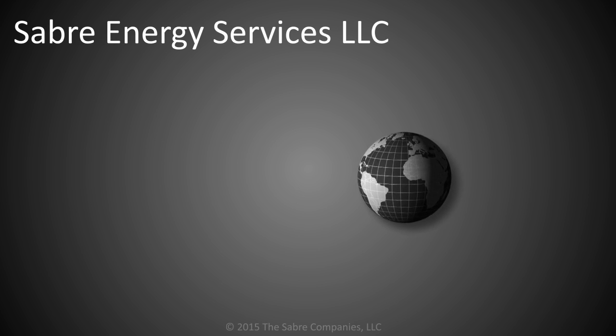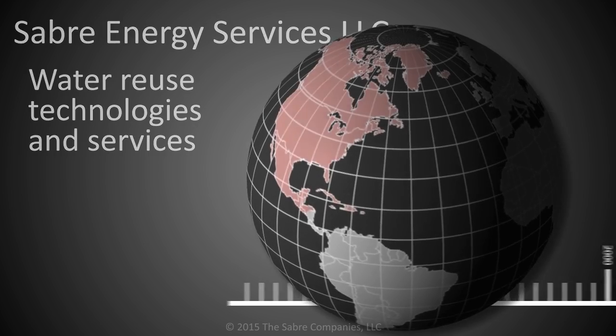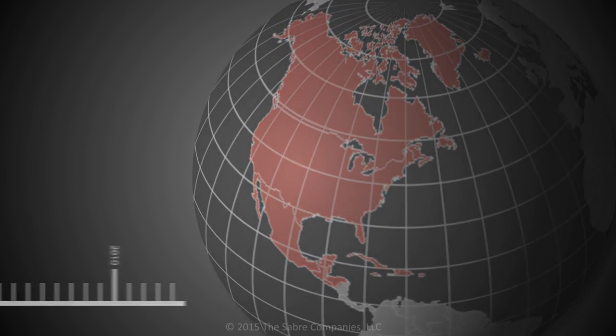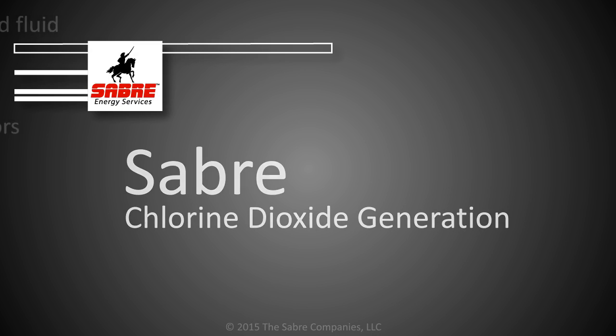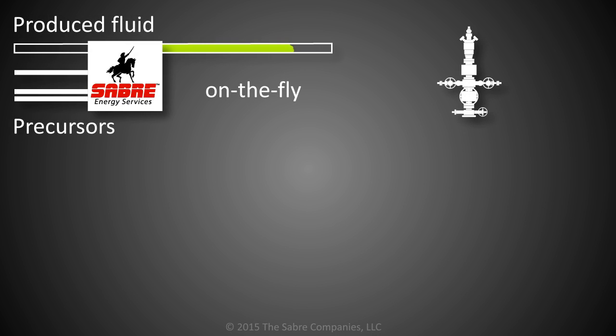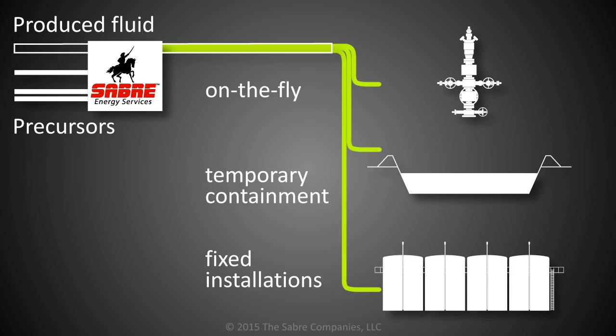Sabre Energy Services LLC has pioneered water reuse technologies and services for the North American oil and gas industry for over two decades. Sabre's unique generation method allows produced fluid to be treated on the fly during completions, in temporary containment, or at centralized fixed installations.